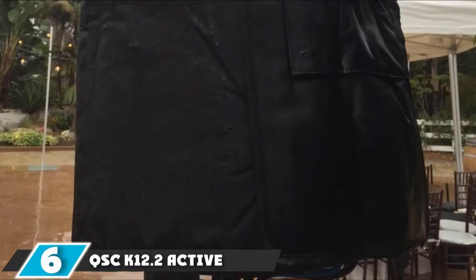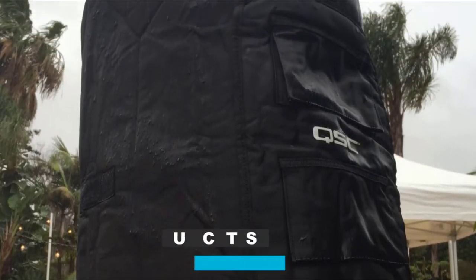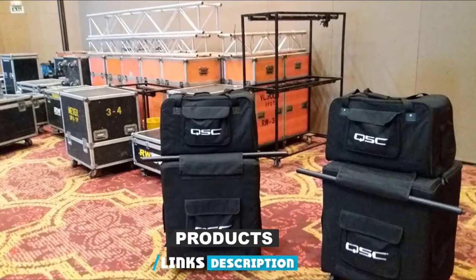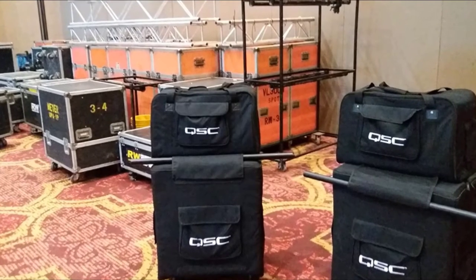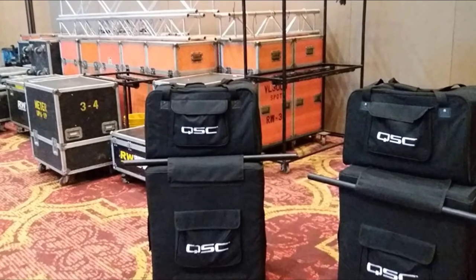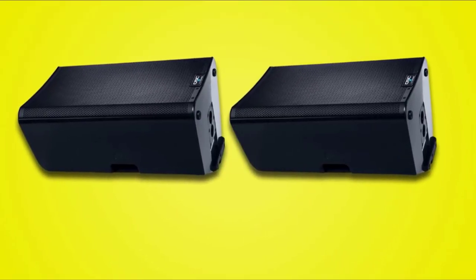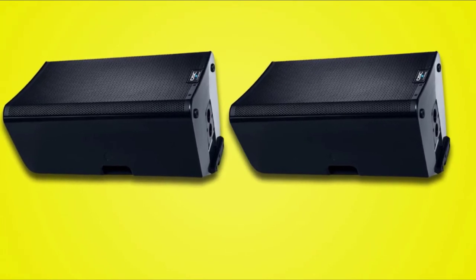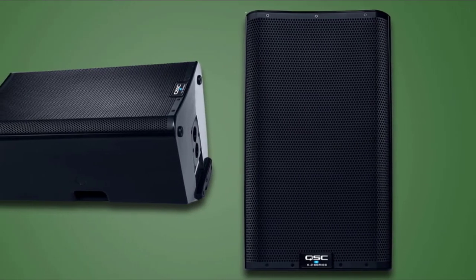At number 6, we have the QSC K12.2 Active 12-inch 2000W Powered Loudspeaker. This is a high-quality managed speaker ideal for a professional DJ or musician, constructed with an impact-resistant ABS core for added security. It's also lightweight, compact, and has aluminum handles. The speaker's design allows it to respond to your sound more easily, and in terms of sound quality — the most important factor when buying a speaker — the QSC K12.2 is considered one of the best concert speakers because of its consistent highs and mids. It can be used in both large and small venues and provides unwavering, outstanding results.